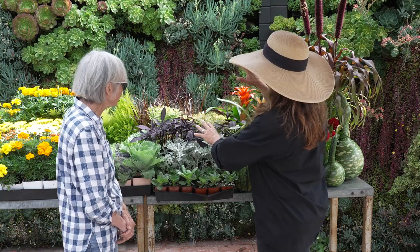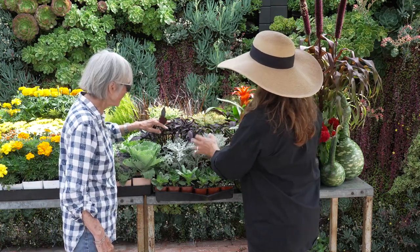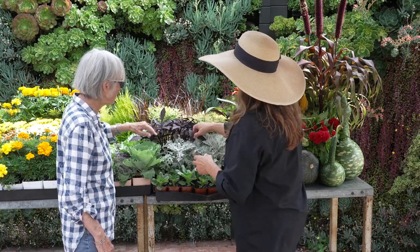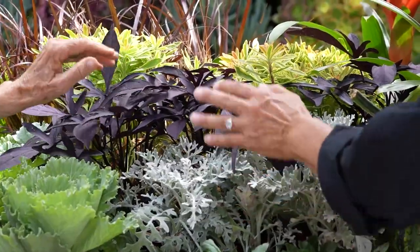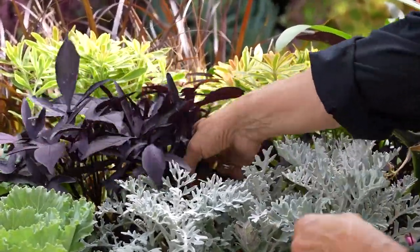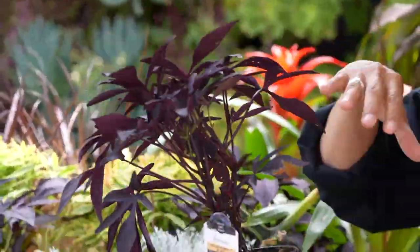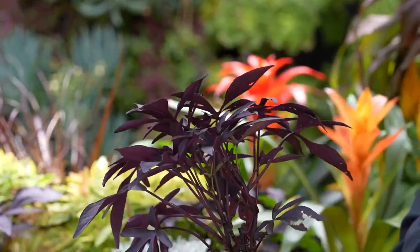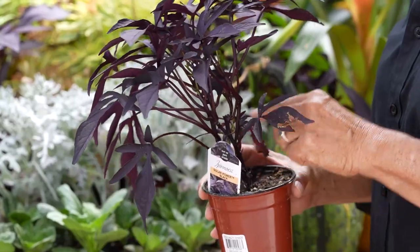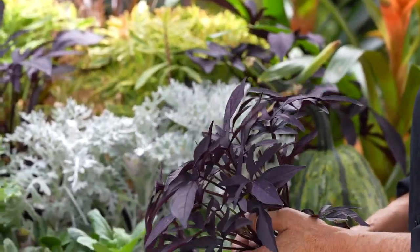Let's not forget the native California asters — beautiful and purple. We have a native aster that is really pretty and the butterflies love. If you're building pots or bedding, having different colors and textures is great. This deep purple is the sweet potato vine — the Ipomoea. You can put them in a pot and they'll grow over the side, or put them in the ground and they'll grow all over. They do get a little pink flower occasionally, but for the most part it's the foliage. Is this an annual or a perennial? It's a perennial.